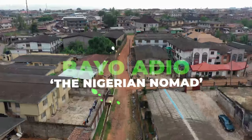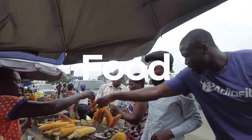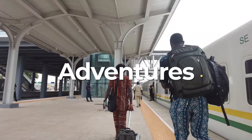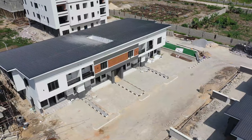Hey, what's up everybody! This is Bio Adio, the Nigerian Nomad. I am a Nigerian-American that travels full-time and currently vlogs about Nigeria. If you're new, welcome — those are the things I talk about: food, investment opportunities in Nigeria, culture, lifestyle, and just vlogs of things I'm up to. If you guys have been following me for a long time, thank you so much for your support.